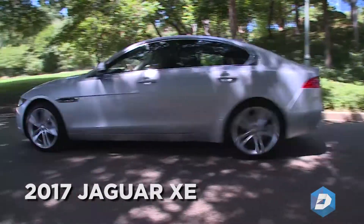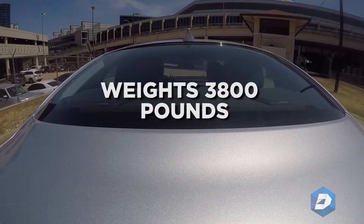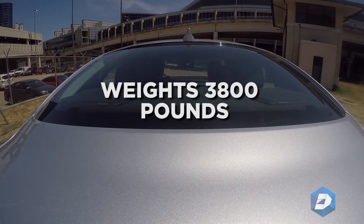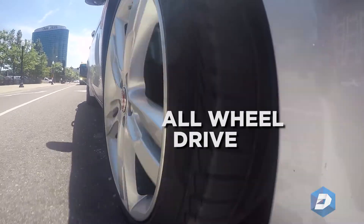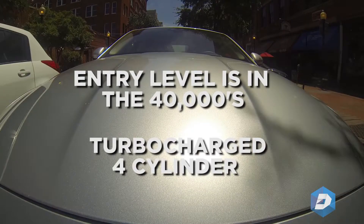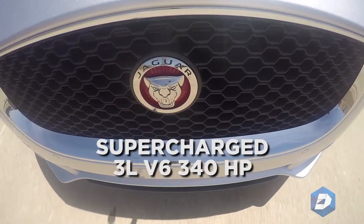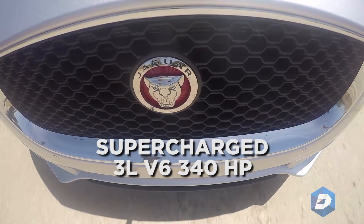This is the 2017 Jaguar XE. This particular model weighs about 3,800 pounds, and this is the all-wheel drive version. The entry-level car is in the 40s and has a turbocharged four-cylinder. This one has a supercharged three-liter V6 with 340 horsepower.